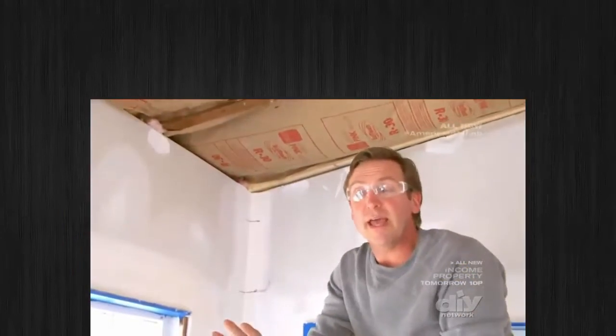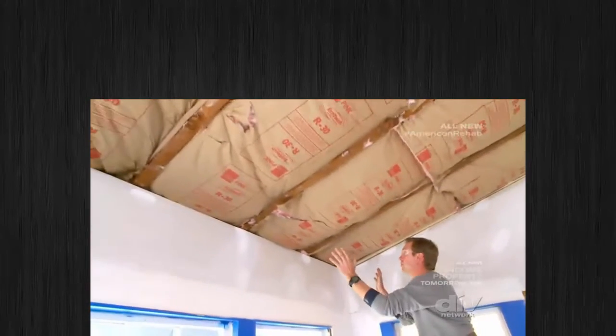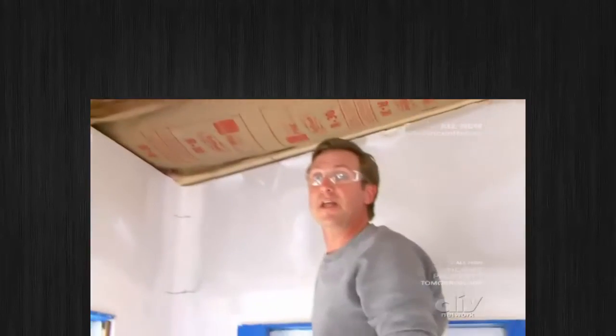I'm really glad we got this wood flooring done today. Next is the tongue and groove planking on the ceiling, and we've got to get that finished today too.